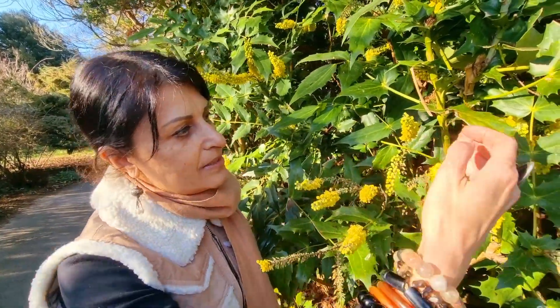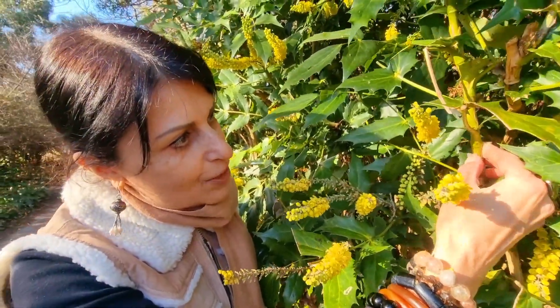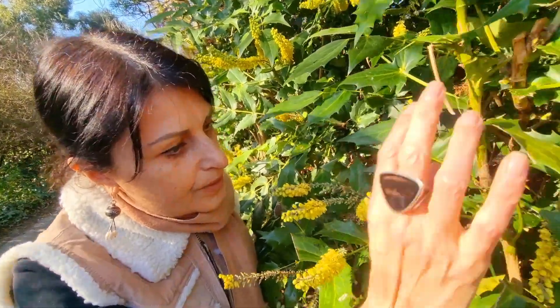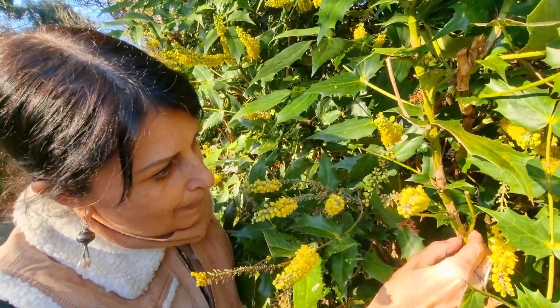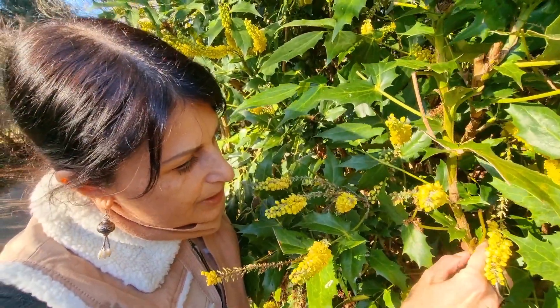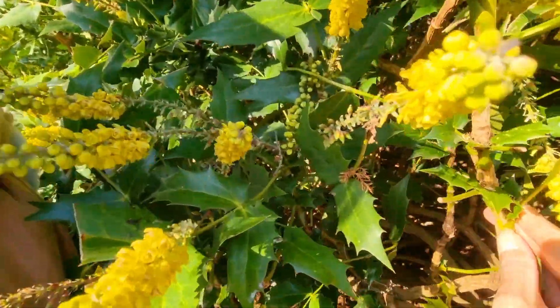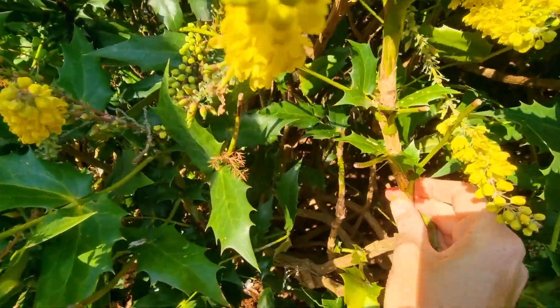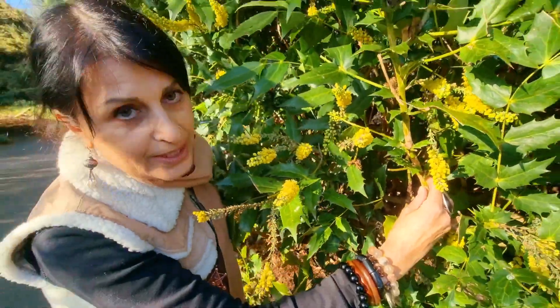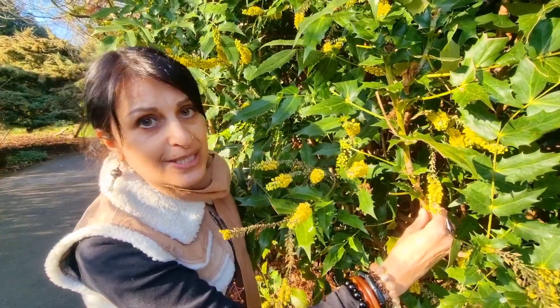It's also known as Barberry and Mahonia, and it's the source of a chemical that's one of the most studied chemicals in herbal medicine, called Berberine. If I just scratch a bit off — you can see the yellow there. It contains chemicals called alkaloids, isoquinoline alkaloids, which are attributed to a lot of the medicine of this plant.